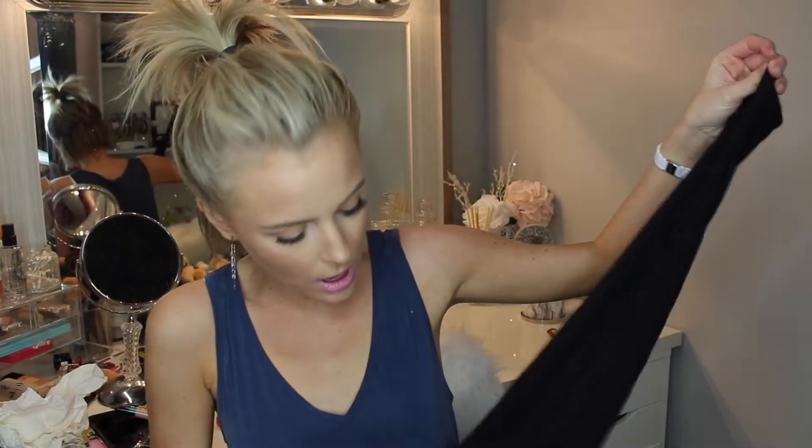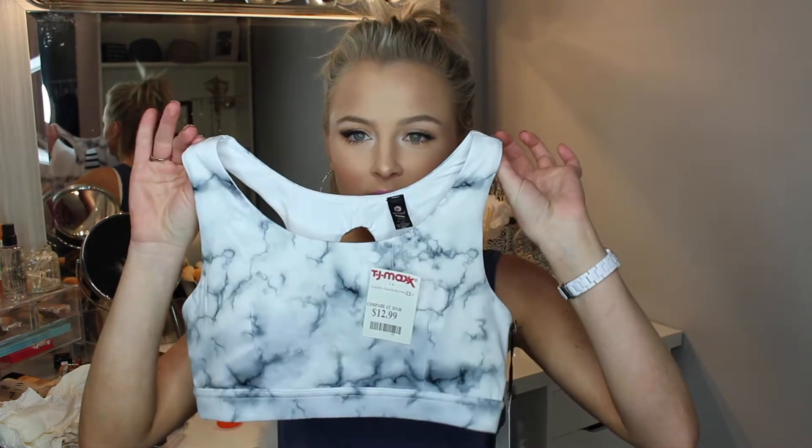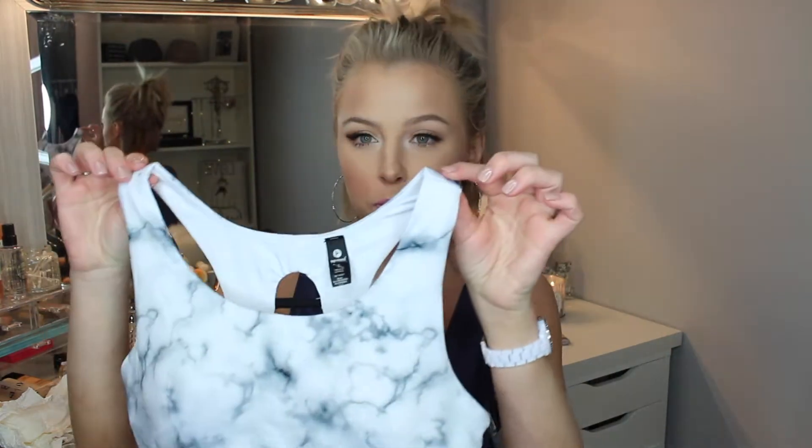I just got these athletic leggings. They're super cool because they have a detail on the leg — going down the side they're all arrows, like little arrows going down. I like the fact that they have a little bit of detail to them. And then I got this really cute sports bra. I fell in love with this as soon as I seen it. It's just a gray marble sports bra and then the back has these black string details. Super cute, can't wait to wear that.